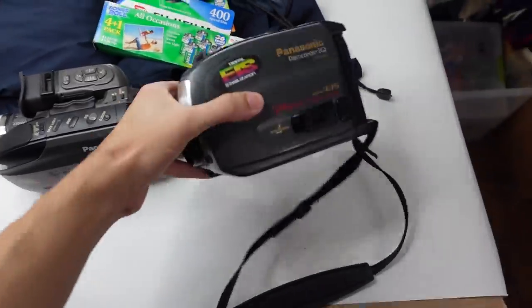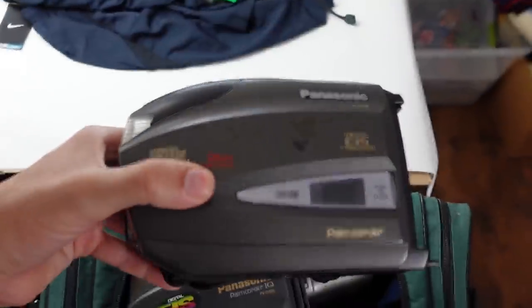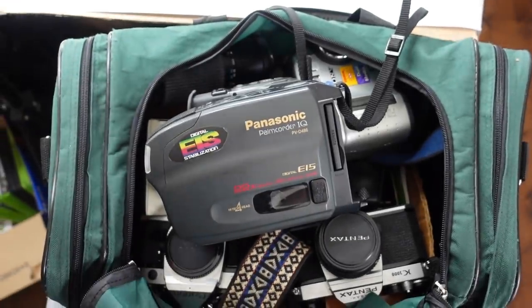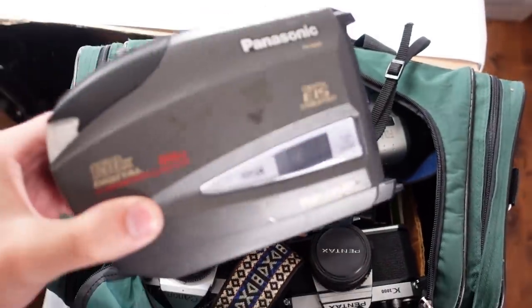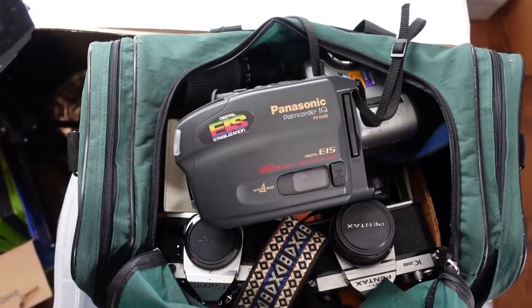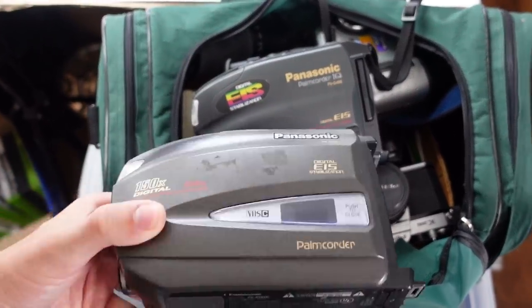As a side note, a few of you asked me about these Panasonic handheld camcorders. Yes, some handheld camcorders have value. However, these ones did not come with charging bases, chargers for the batteries, or even batteries in general. So I can't test them, which means they're pretty much worthless for me unless I sold them for parts in a lot or something. Anyways, moving on.